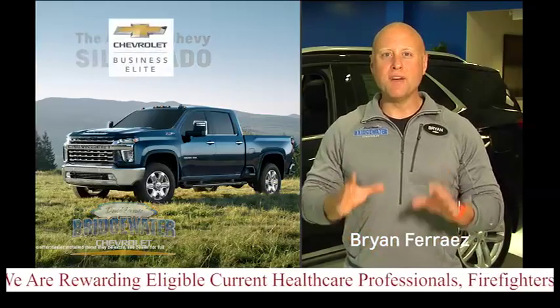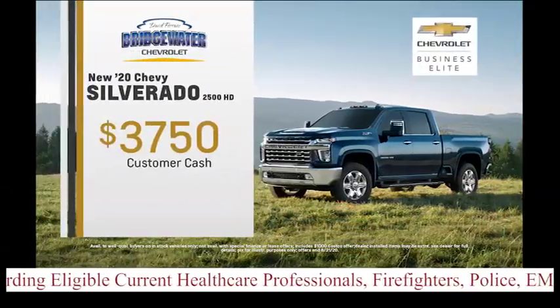The all-new Silverado is the strongest, most advanced Silverado ever. And at Bridgewater Chevy, we make it affordable.